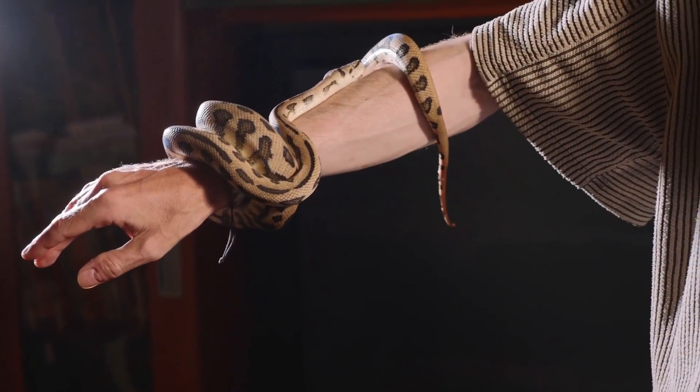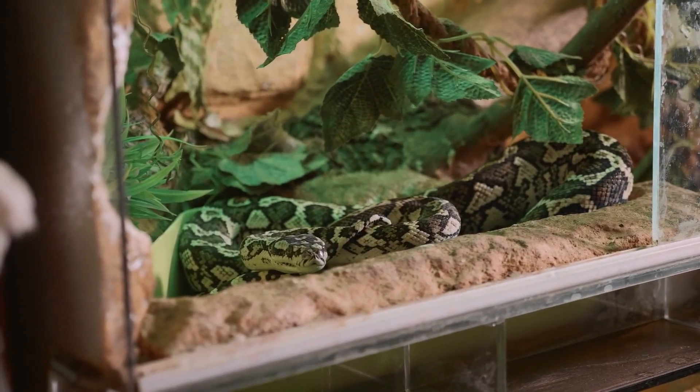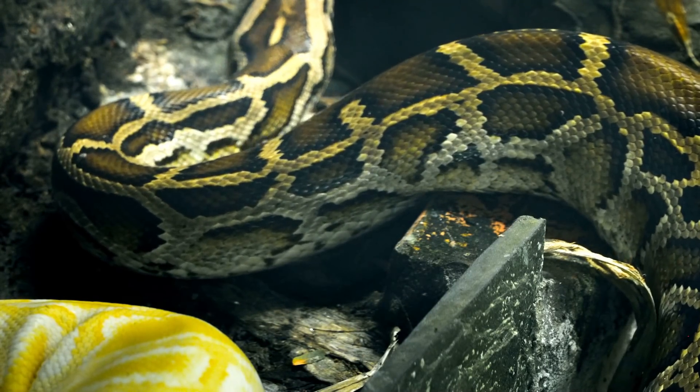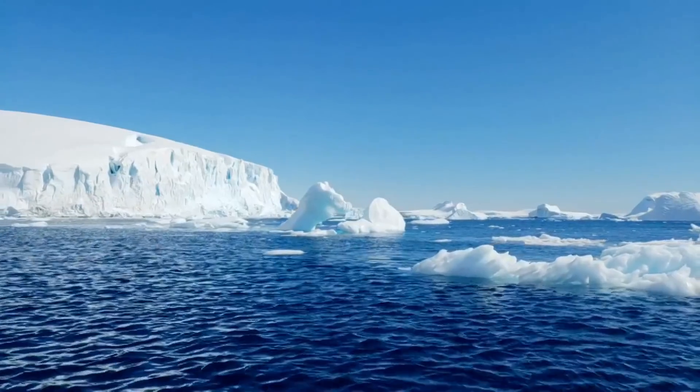As all snakes are cold-blooded and predatory, they can be a very demanding pet to have, as not only do you need heat and lighting to keep them alive, but the larger species also need substantial amounts of food. Snakes are found almost everywhere on earth, but as they're ectotherms they haven't made it to some colder parts of the planet.